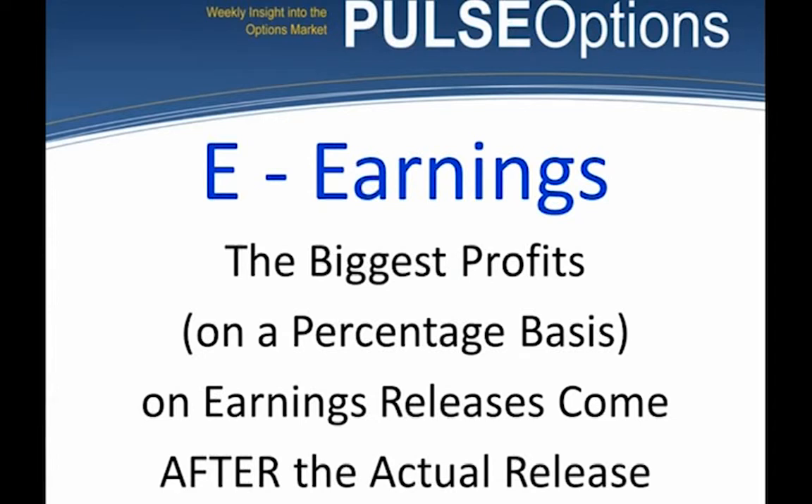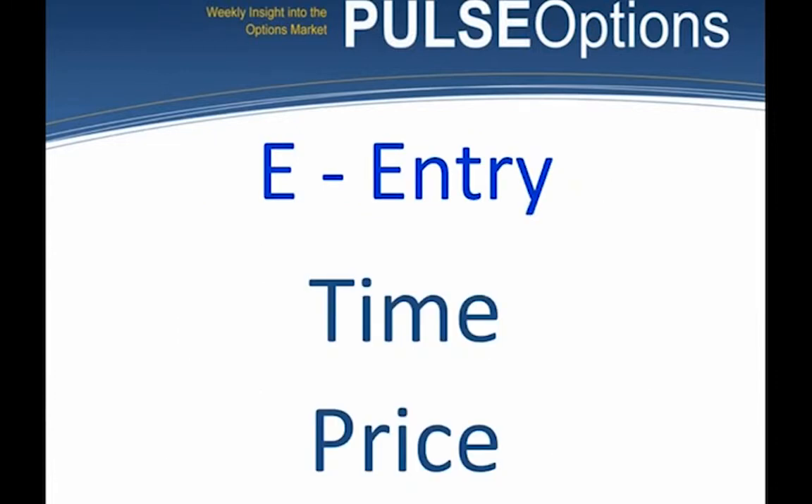E is also for earnings. The biggest profits on a percentage basis on earnings releases come after the actual release. We do not buy options before a stock releases its earnings — the options are overpriced. We're building a webinar on how to trade earnings in the newsletter. Earnings season will start again in July. Right now there's really no earnings to speak of.